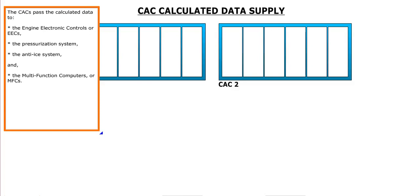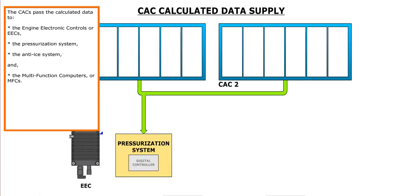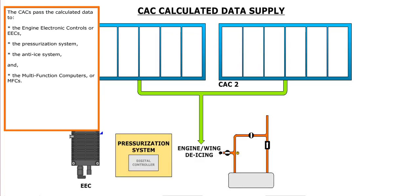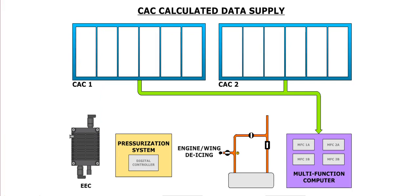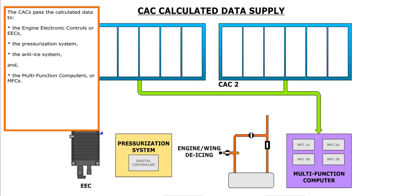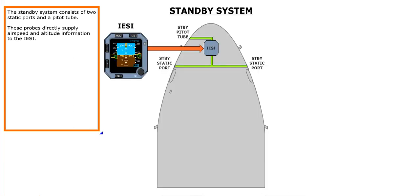The CACs pass the calculated data to the engine electronic controls, or EECs, the pressurization system, the anti-icing system, and the multi-function computers, or MFCs. The standby system consists of two static ports and a pitot tube. These probes directly supply airspeed and altitude information to the IESI.